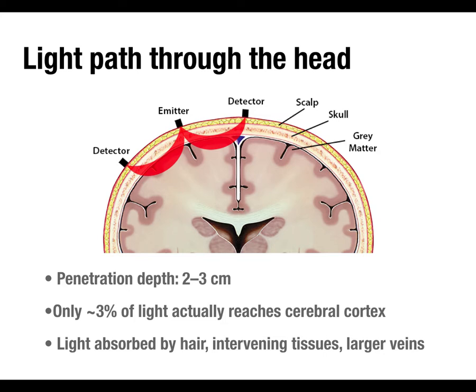Light from emitters follows banana-shaped paths that ideally penetrate through the outer surface of the cerebral cortex and get picked up by detectors. Penetration depth is about two to three centimeters total — not two to three centimeters into the brain. There's already considerable distance through the scalp, skull, CSF, and meninges before you reach the cortex. So penetration into the cortex might only be about one centimeter — probably not reaching the depths of the sulci.